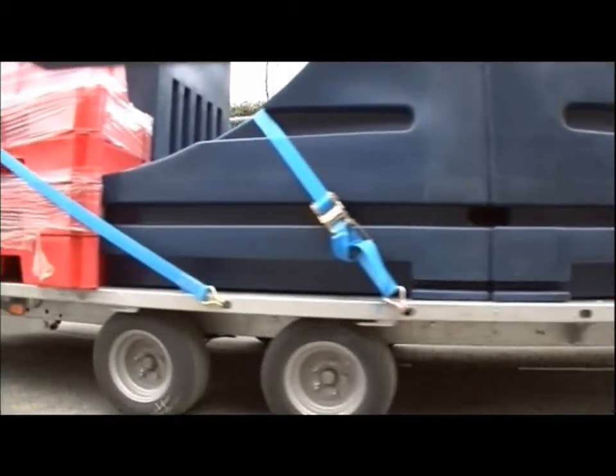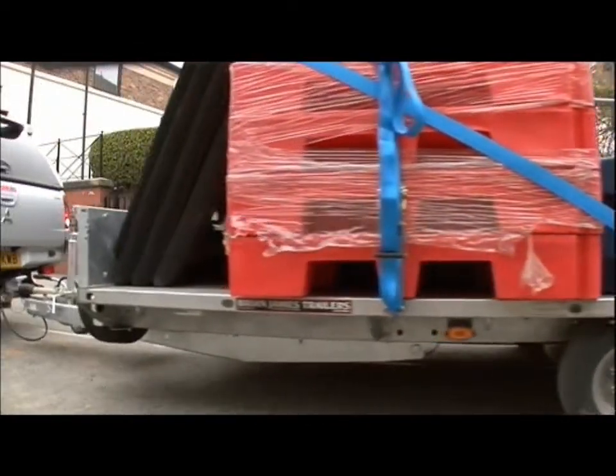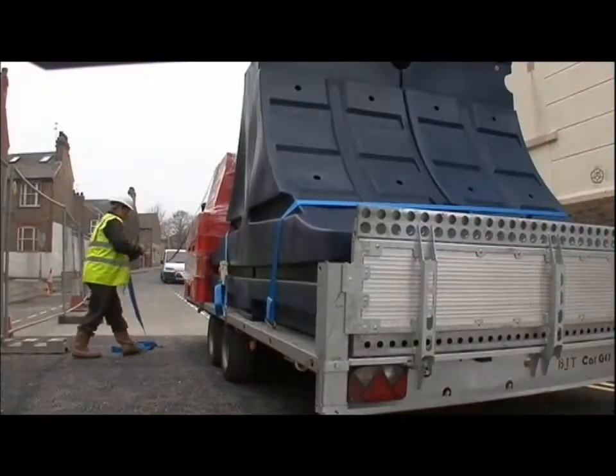Aquabarriers are quickly and easily installed within just a few hours, as was proved in a real emergency.